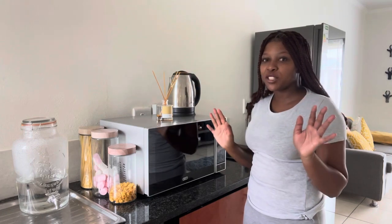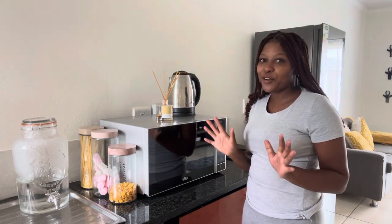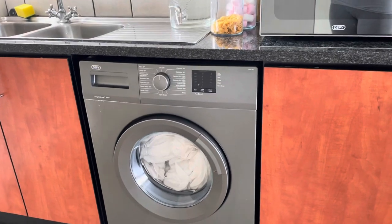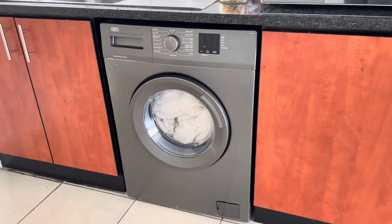The kettle — I'm still saving up for a Smeg, so for now we're going to be using this one. I got the washing machine at House and Home; it was on sale and I got it for 4.7.